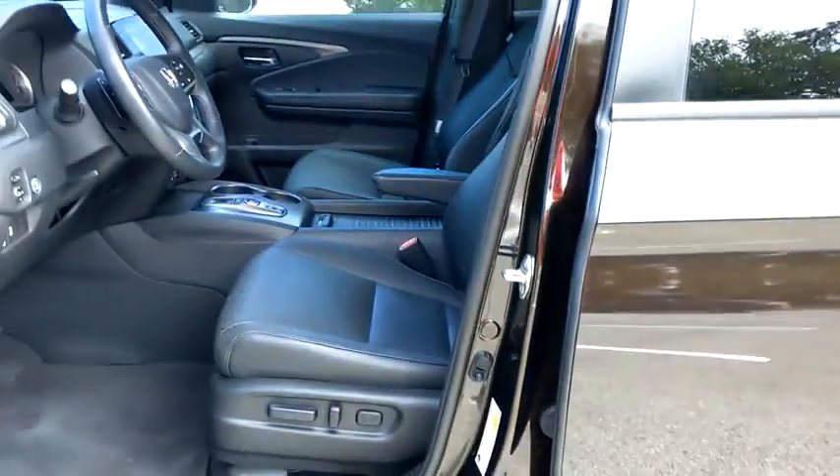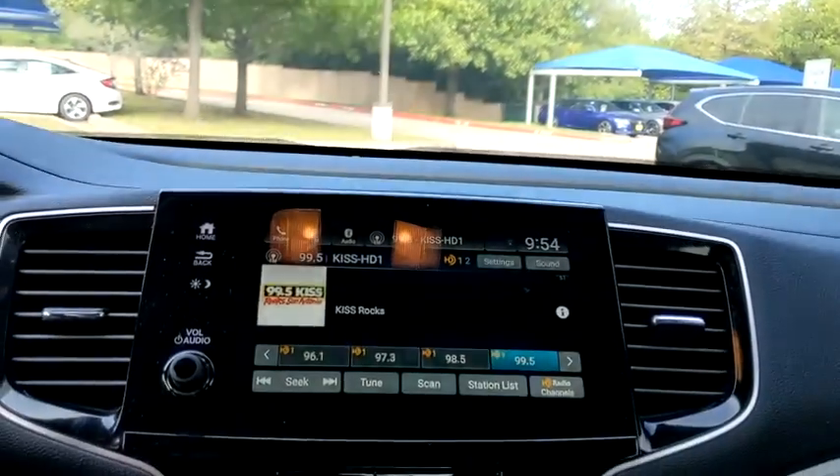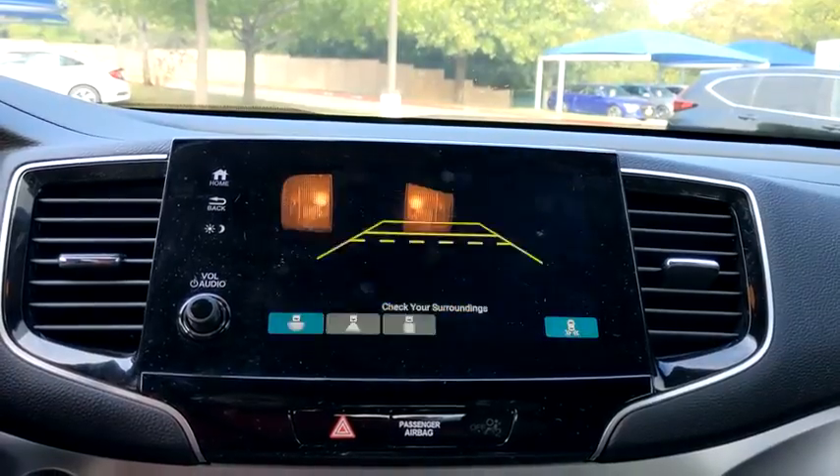Bluetooth, leather-wrapped steering wheel, power steering, adjustable steering wheel, auto-dimming rear-view mirror, keyless start, floor mats, aluminum wheels, four-wheel disc brakes.